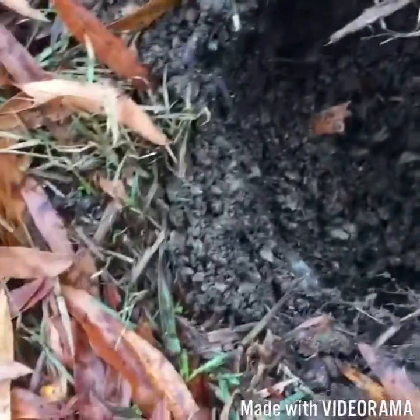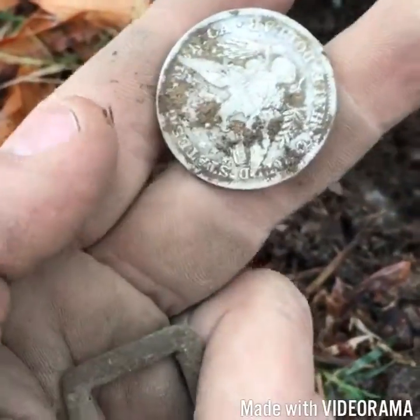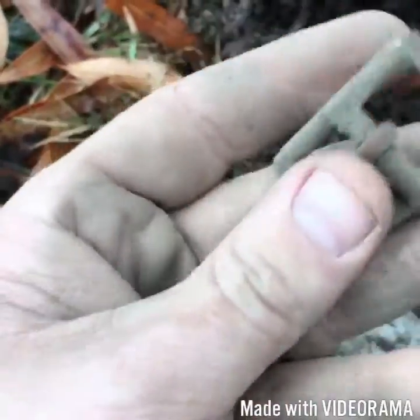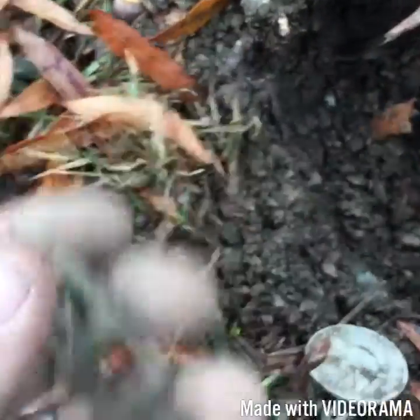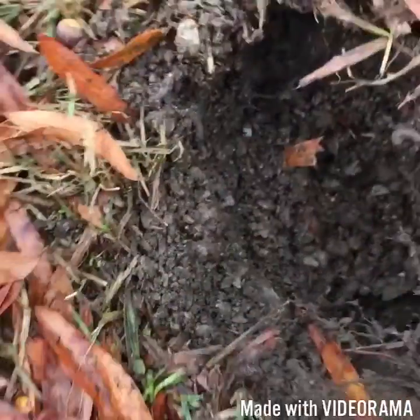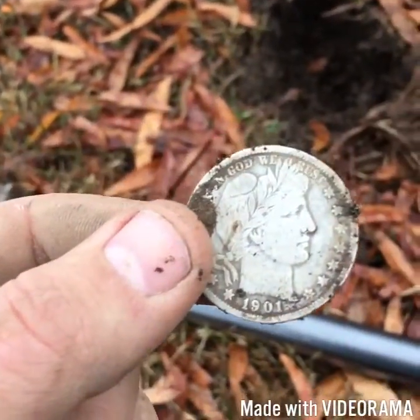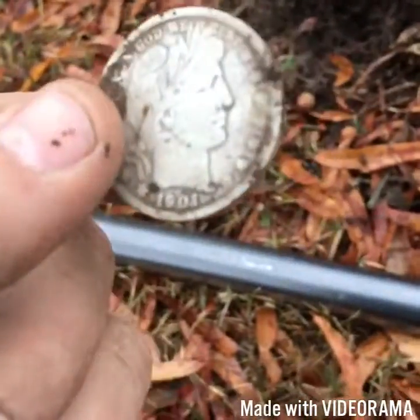Down here about five inches, 1901 Barber half, and then back there a little ways I got this little buckle. I wasn't gonna film anything today but I found this half dollar and I'm just pumped — that's really the first big silver I've ever found. I'll get back with you if I find anything else.